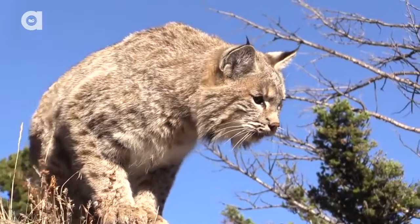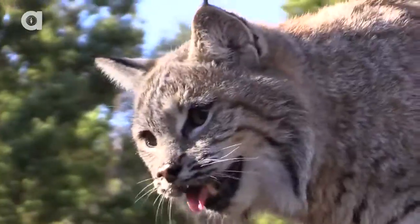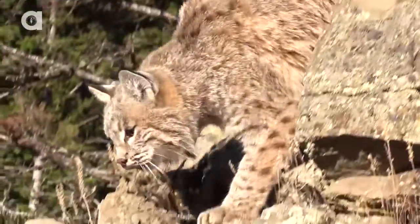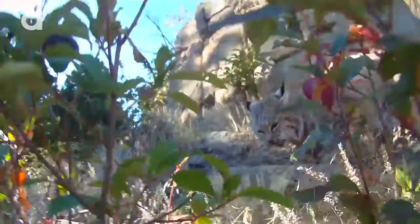The bobcat is an ambush predator like most cats. What they'll do is hunker down and wait for something like a rabbit, a squirrel, even something as large as a deer — then lunge out with a quick move of those claws, latch on and go for the neck. Once they get the neck, they've got the kill spot and their meal.